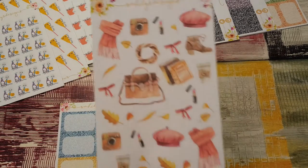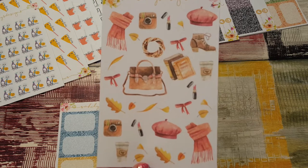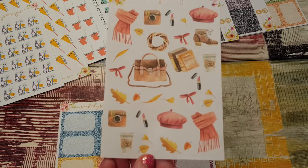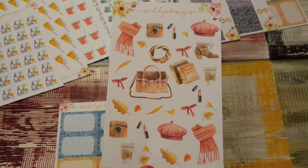She threw in this really cute fall deco — I love it. It has the scarf and boots, little wreath, purse, leaves, lipstick, and coffee. So, so cute.